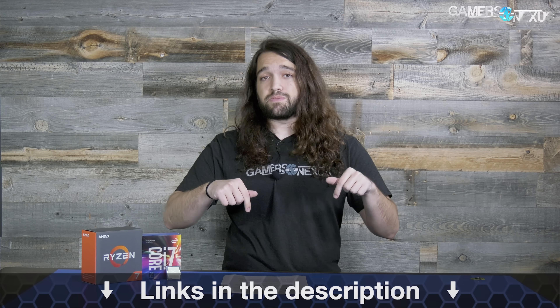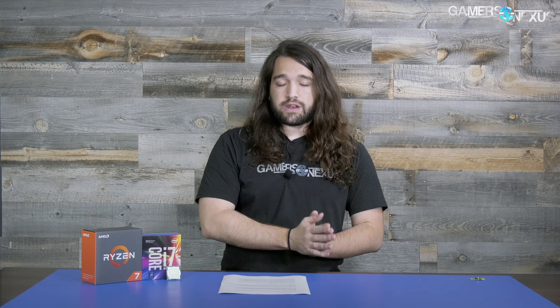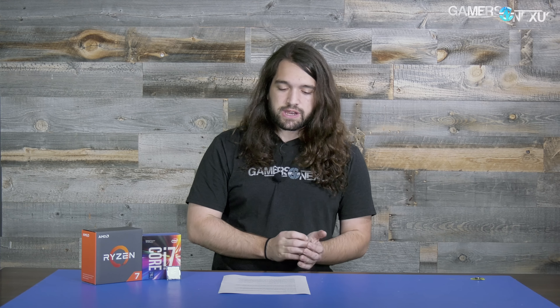For this test we're using the review sample R7 1700. All testing methods and machine specs are in the article linked in the description. That includes the latest BIOS update for the Crosshair motherboard. We're using the i7 7700K purchased from Silicon Lottery — SiliconLottery.com — which can technically go up to 5.2 GHz, though we're only going to 4.9 GHz when overclocked. For the review sample 1700, we're going to 3.9 GHz as that was the most stable across all games, with both CPUs otherwise running stock.